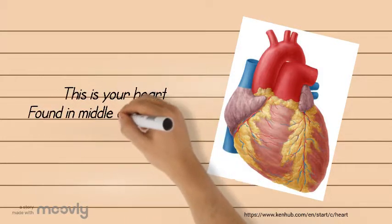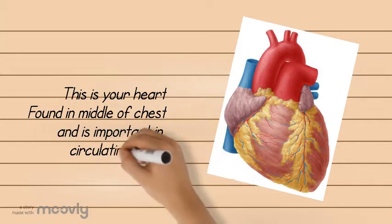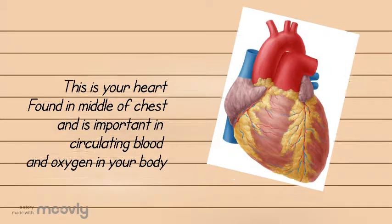Your heart can be found in the middle of your chest and has a very important function in circulating blood and oxygen all around your body.